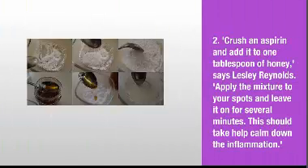2. Crush an aspirin and add it to one tablespoon of honey, says Lesley Reynolds. Apply the mixture to your spots and leave it on for several minutes. This should help calm down the inflammation.